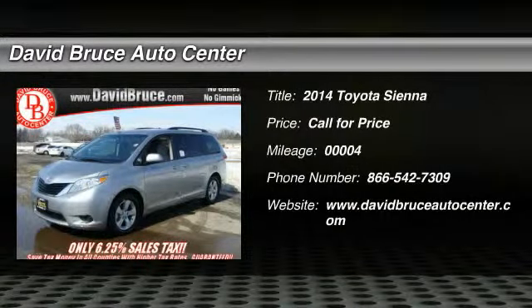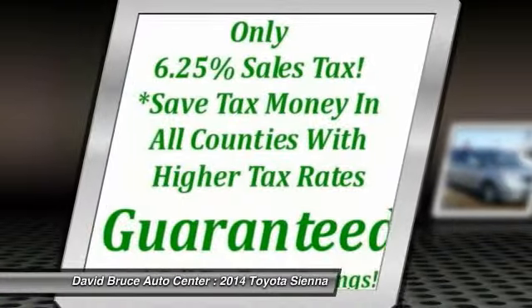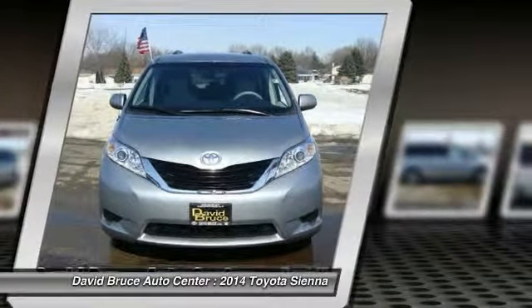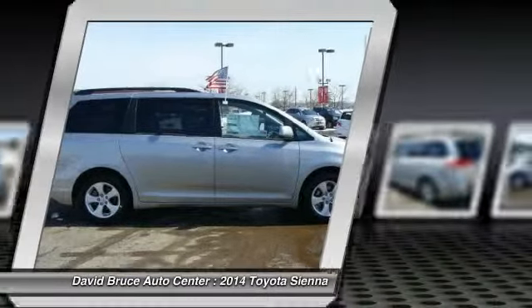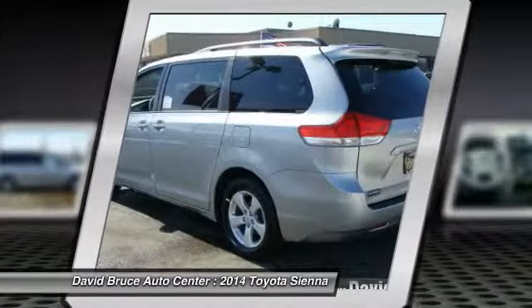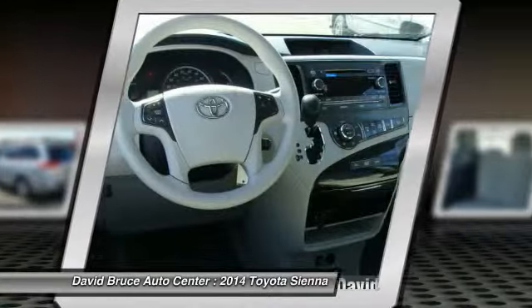The 2014 Toyota Sienna. Sienna offers excellent overall quality and long-term dependability, making it a hassle-free vehicle to drive day in and day out, while contributing to peace of mind on long road trips. Add a refined and fuel-efficient V6 engine, a smooth ride, and upscale interior accommodations to the mix, and it's easy to see that Sienna is built with the whole family in mind. This vehicle has less than 100 miles.